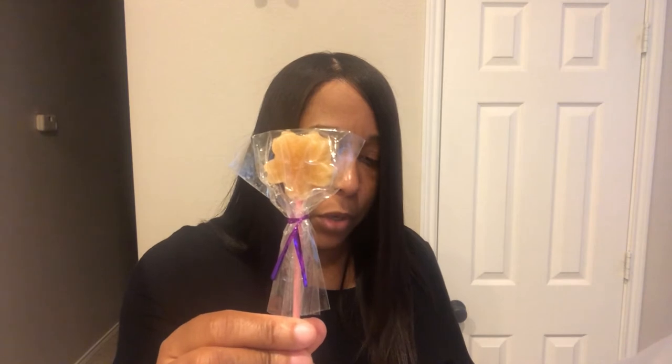The next thing is a sucker from World Honey Mart. It looks pretty good — it's a honey sucker made with pure raw honey. That looks pretty tasty!